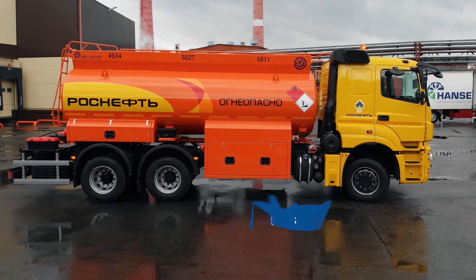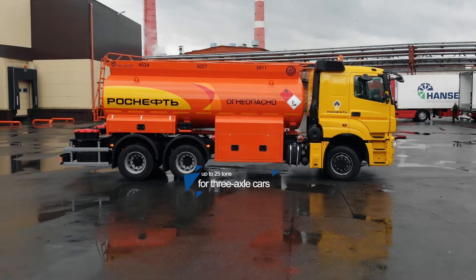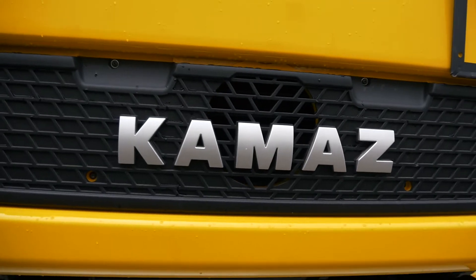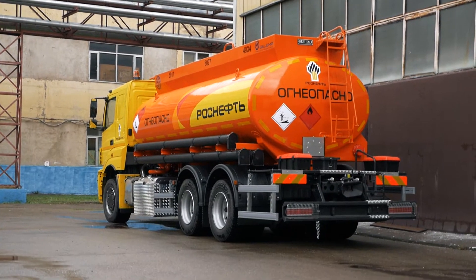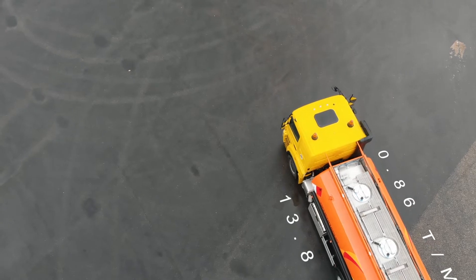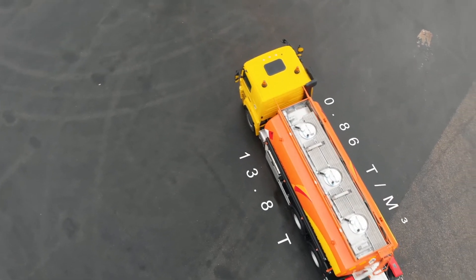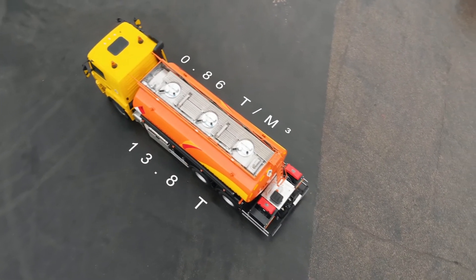Axle loads on road pavement do not exceed allowable values. The new model of tanker truck features a new 6x4 Kamaz 65207 Euro 5 chassis with increased load carrying capacity. It is designed to transport liquid cargo up to 13.8 tons at a density of 0.86 tons per meters cubed and, as a versatile solution, it can be equipped with various body options.